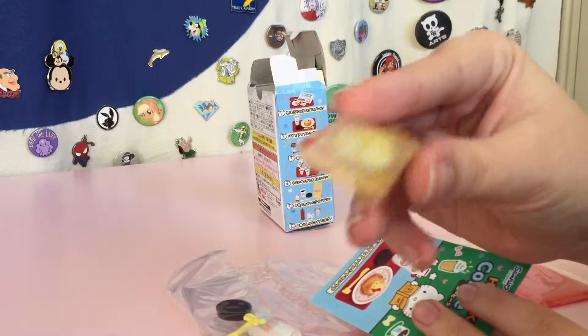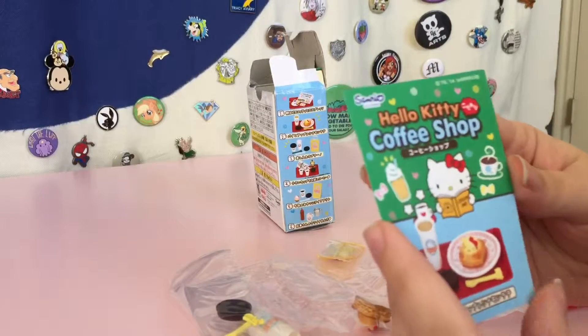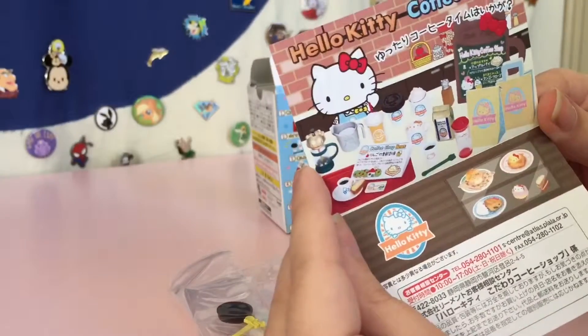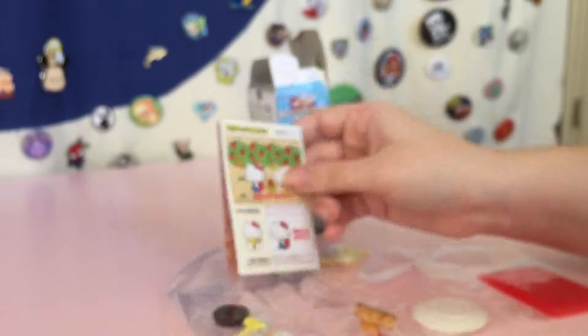Weird little candy to eat. And we got this cute little pamphlet. So I think you can fold it and make little things out of it. Cute!